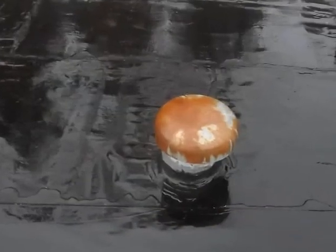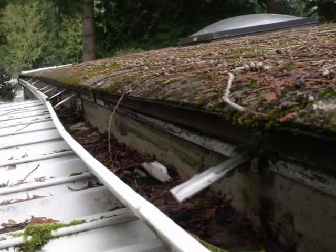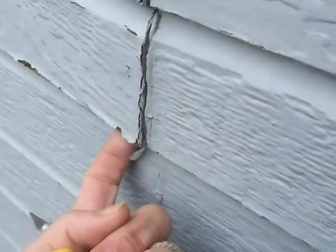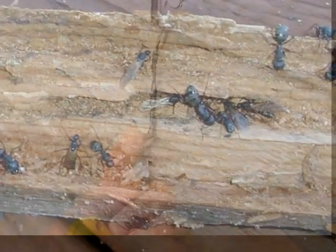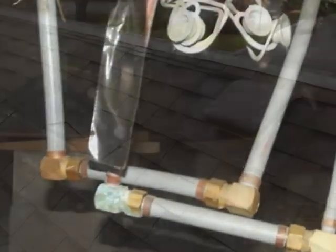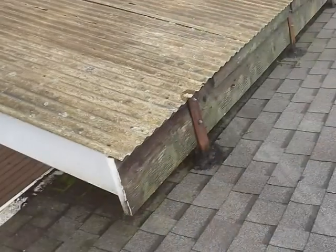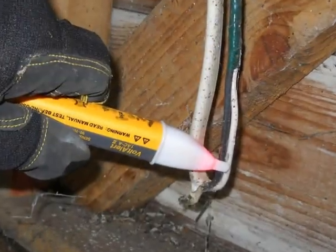Numerous problems not necessarily structurally related may be revealed in the course of an inspection at a manufactured home. Frequently seen maladies include defective and recalled siding and trim, infestation by wood-destroying organisms or vermin, recalled plumbing pipes or leaks, roof issues including leaks, faulty or leaky windows, outside structures improperly attached to the manufactured home, and unsafe wiring.